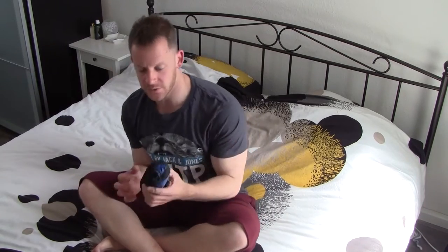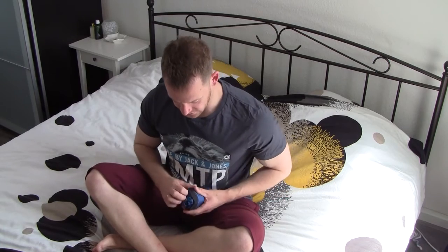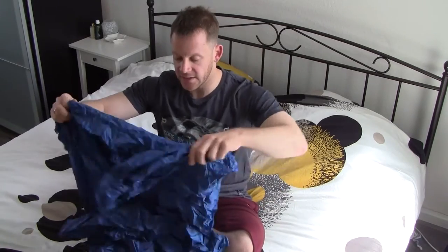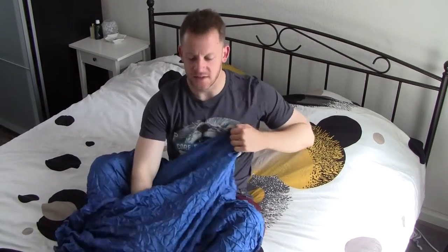I've got the Cocoon 100% silk travel sheet right here in its little pouch. One of the first things I should mention is that while it's very nice, light, and thin, that also makes it slightly awkward to handle — there's a lot of material that tends to fly around and it wrinkles quite a lot, but since you're sleeping in it that's not really a problem.